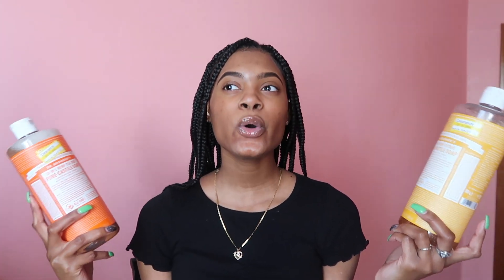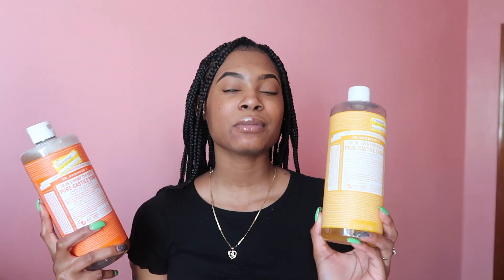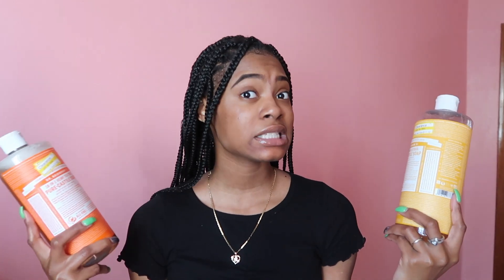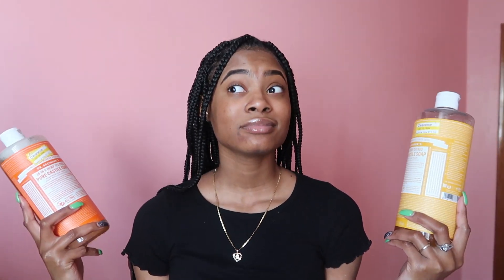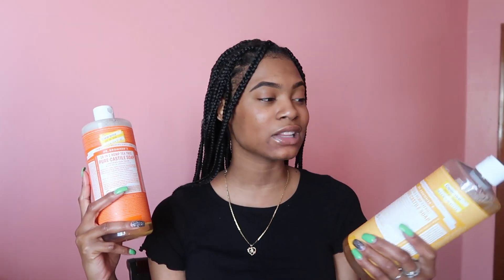In terms of choosing scents, pretty much go with the one that you like to smell the most. I know it sounds obvious, but it kind of is, because all of the soaps have the same ingredients. So you're really not going to be missing out on anything. They all have the same ingredients, so you should be straight with any scent that you go with. I just went with the tea tree one because supposedly it has antibacterial qualities, but I will be the tester of that and I'll let you guys know.